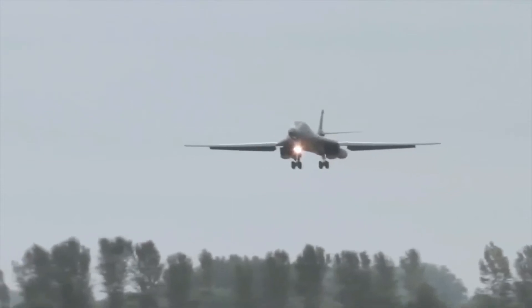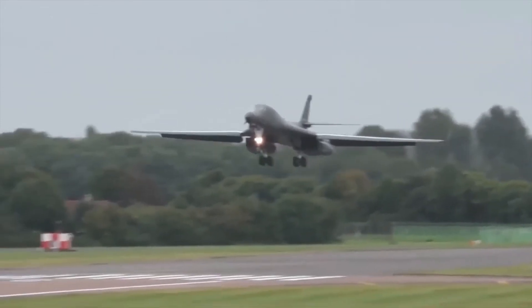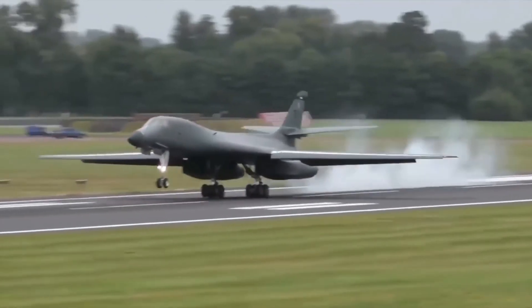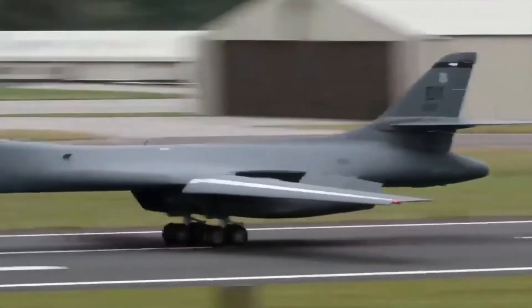The combination of the high cost of the aircraft, the introduction of the AGM-86 cruise missile that flew the same basic profile, and early work on the stealth bomber all significantly affected the need for the B-1. This led to the program being cancelled in 1977, after the B-1A prototypes had been built.